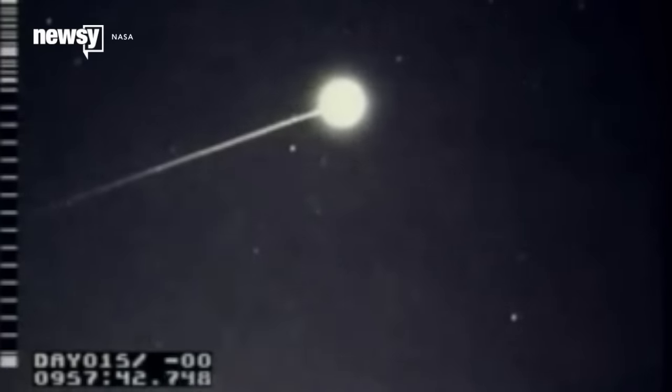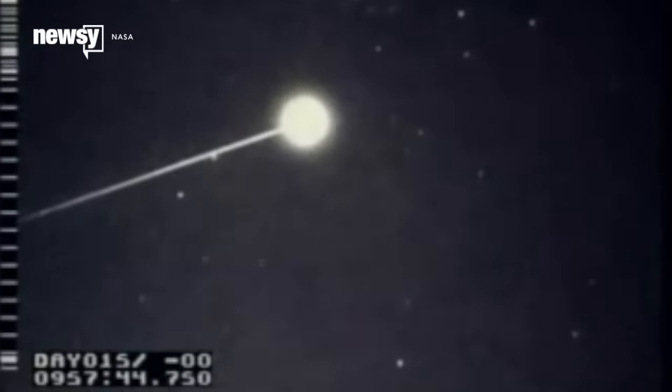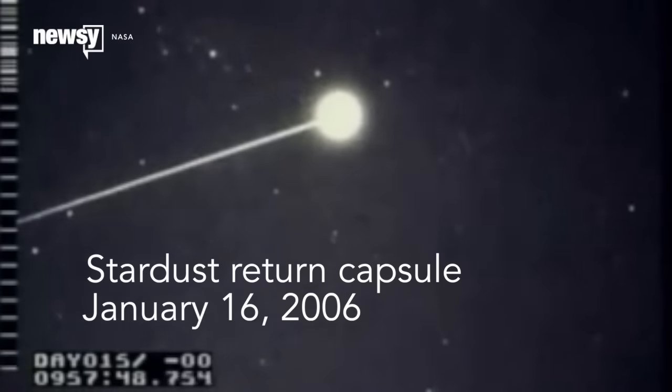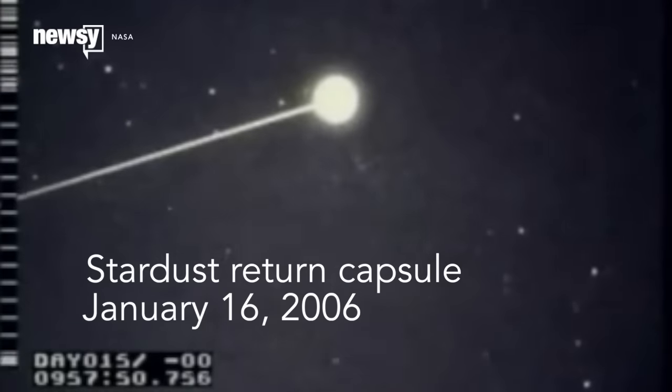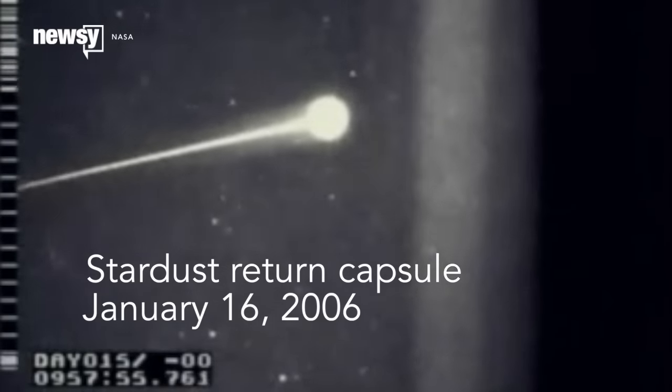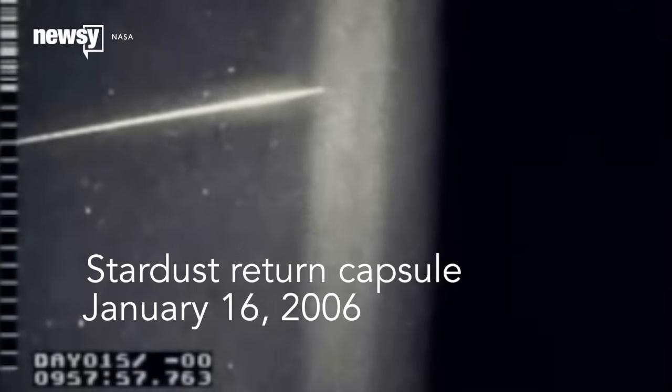The funny thing is, these automated returns are actually some of the most intense re-entries in space exploration. When the Stardust sample return capsule came back, it set the record for the fastest man-made thing to re-enter the atmosphere and sustained temperatures of more than 5,000 degrees Fahrenheit.